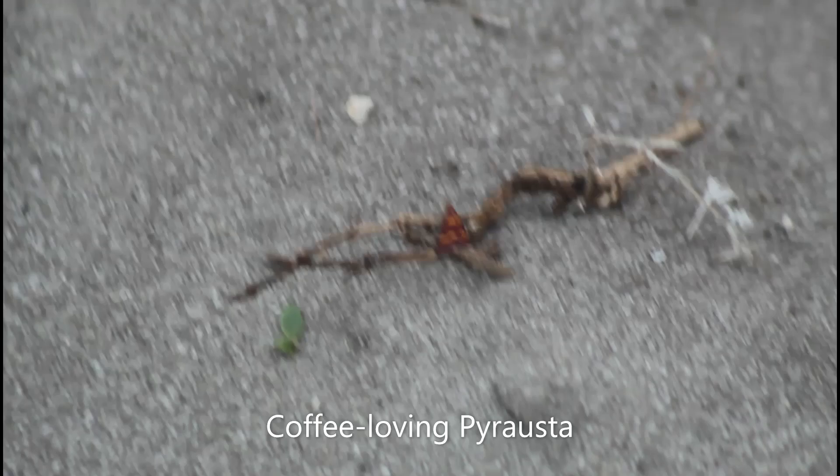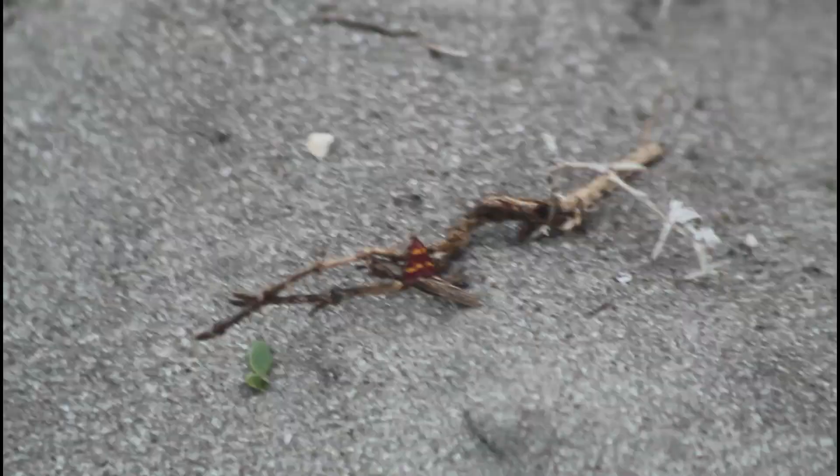There's a pink and yellow moth right here called the coffee-loving perasta. They like to go around coffee plants and other plants that live in the scrubby areas like the one I'm in right now. They're super small too.